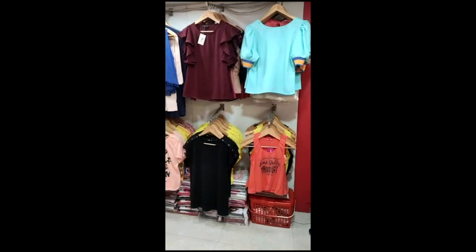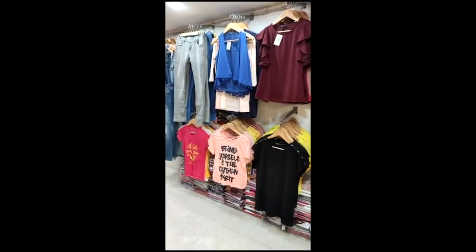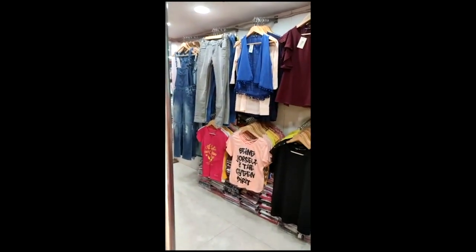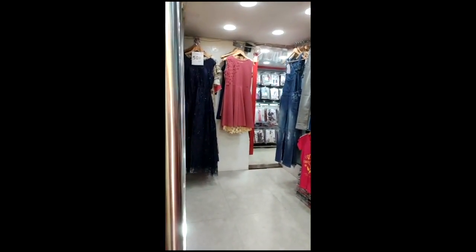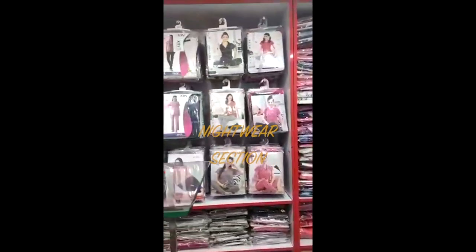The plus point of this section is that you will get plus sizes here. We will get a solution here in the store. Now I will tell you a little bit about the other section.